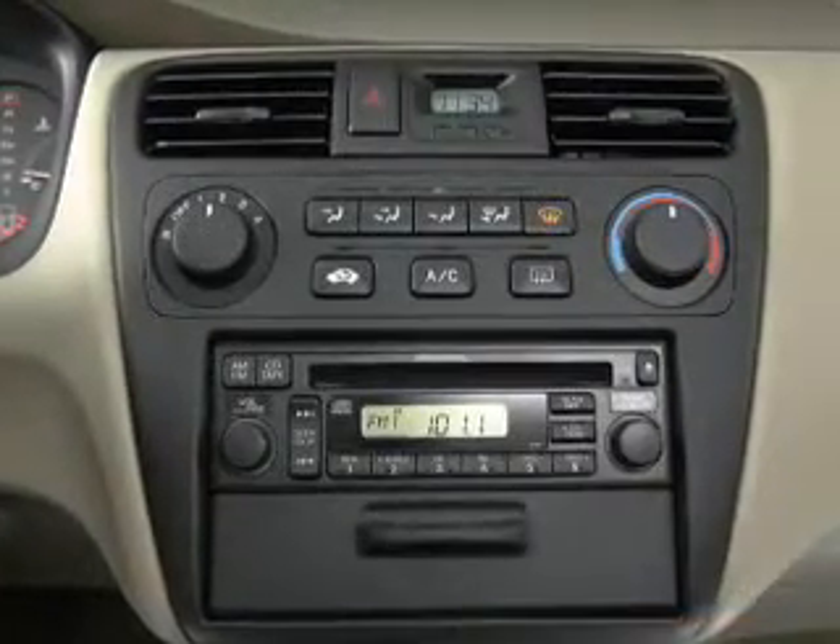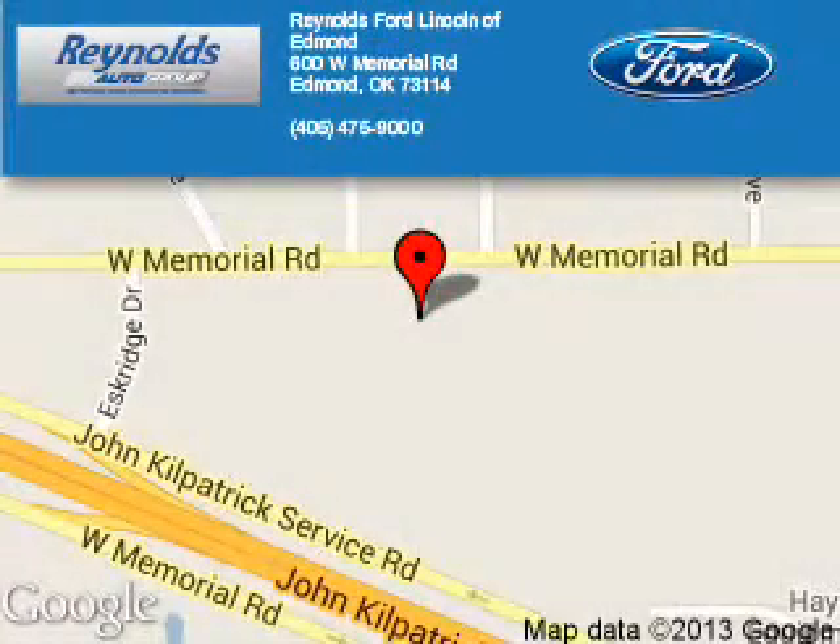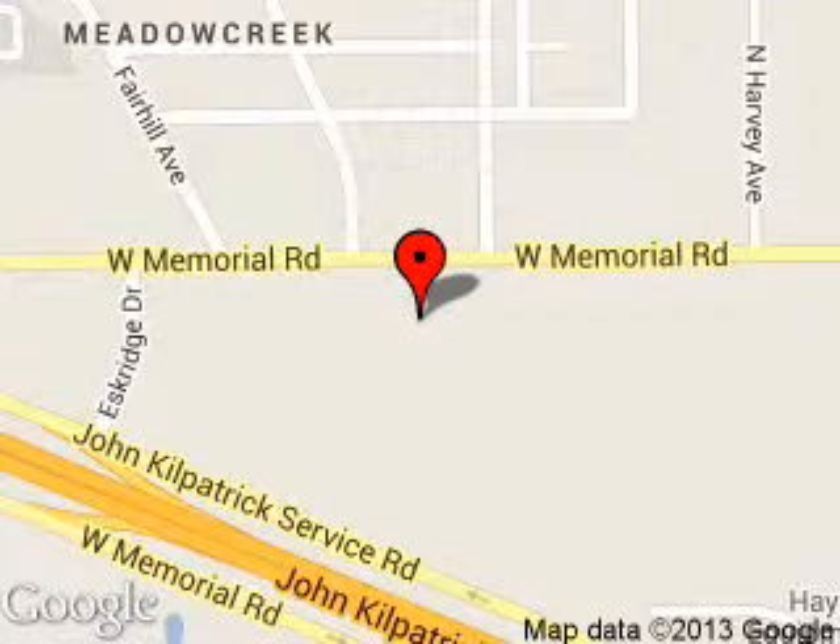Let us put you in the driver's seat today. Call or click to contact us. Reynolds Ford of Edmond is dedicated to doing everything possible to ensure that the experience you have selecting your next vehicle is a pleasant one. We are located at 600 West Memorial Road, Edmond, Oklahoma 73114.